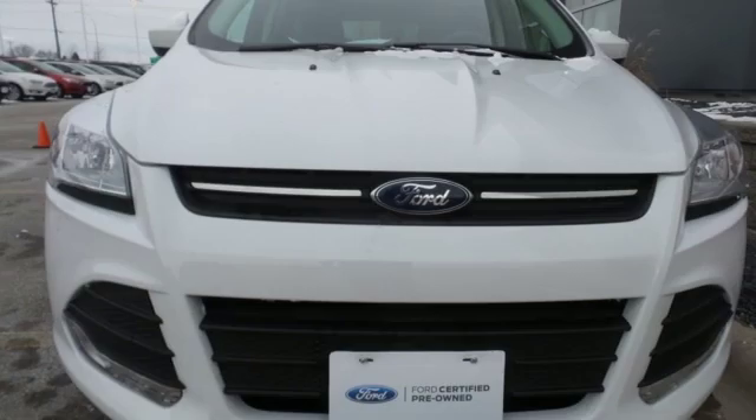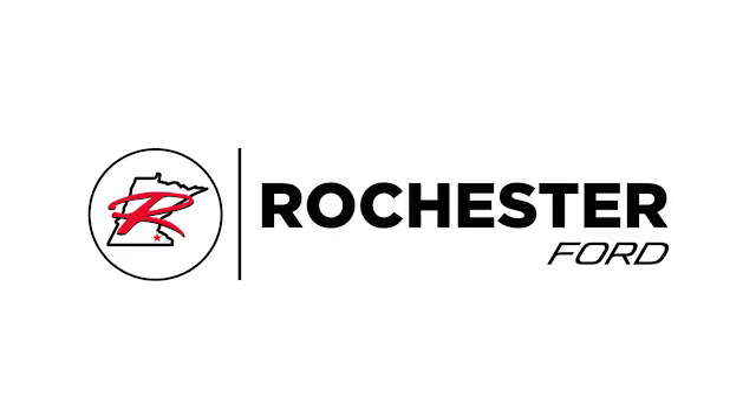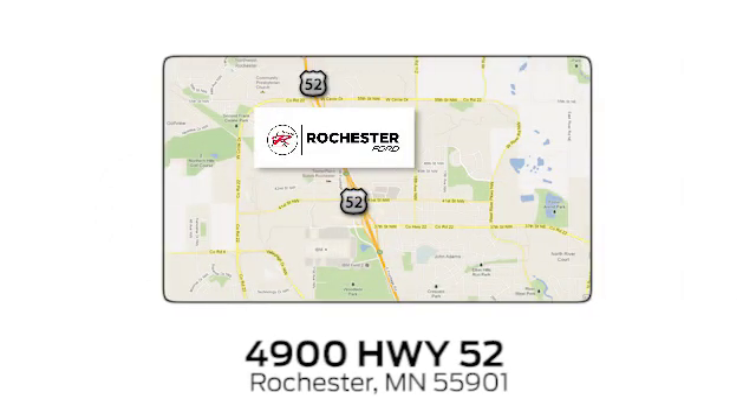Built on tradition, built to last, Ford. Hurry in today and see it for yourself. Experience the difference at Rochester Ford. We're conveniently located between 41st Street and 55th Street Northwest on Highway 52 in Rochester, Minnesota.